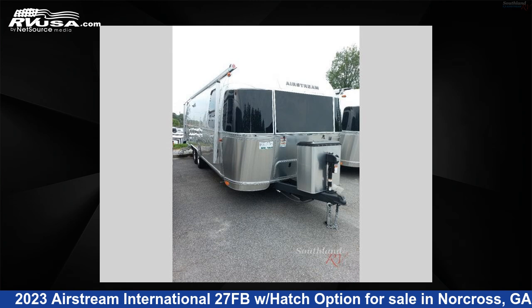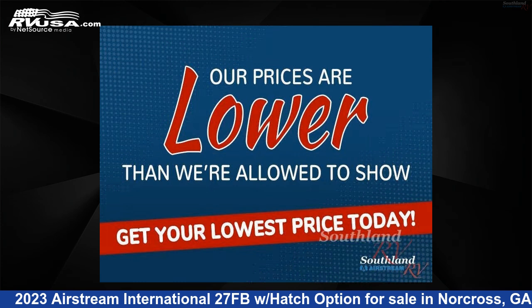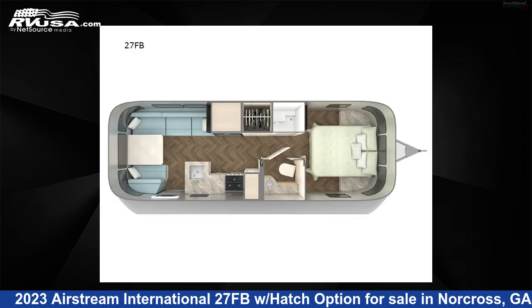This 2023 Airstream International 27FB with hatch option is a travel trailer RV. It is located in Norcross, Georgia, 30071 and is offered for sale by Southland RV.